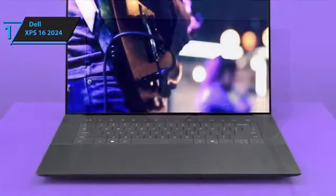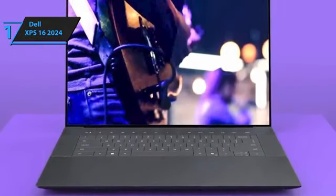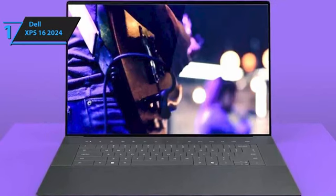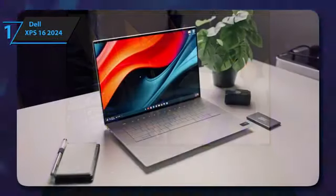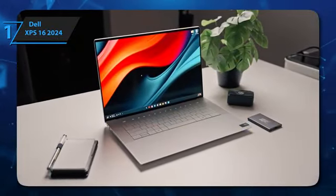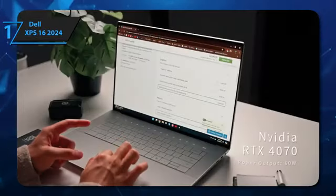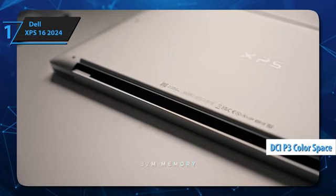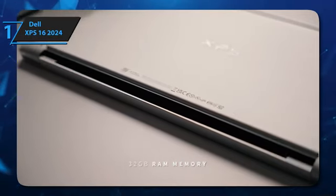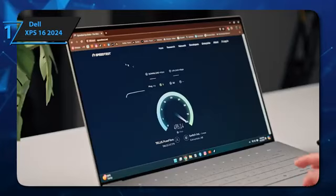It's available with Intel Meteor Lake processors paired with integrated graphics or an NVIDIA RTX 40 series GPU — that's plenty of processing power to handle general productivity tasks and intensive workloads. You can choose between a 120Hz FHD Plus IPS or a 90Hz 4K Plus OLED panel. We recommend the latter for color-critical work as it offers full coverage of the DCI-P3 color space. Port selection is fine too: you get three USB-C ports, a microSD card reader, and a 3.5mm headphone jack.